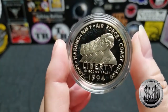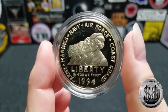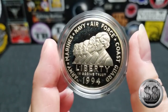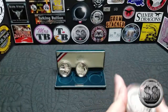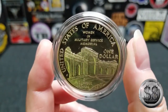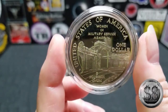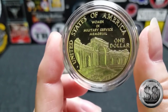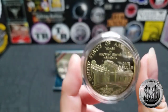The third coin is the Women in Military Service for America Memorial Silver Dollar. The obverse features women representing five branches of military service around the perimeter — the Army, Marines, Navy, Air Force, and Coast Guard. Very cool. The reverse depicts the Women in Military Service for America Memorial in Arlington, Virginia. Pretty building.